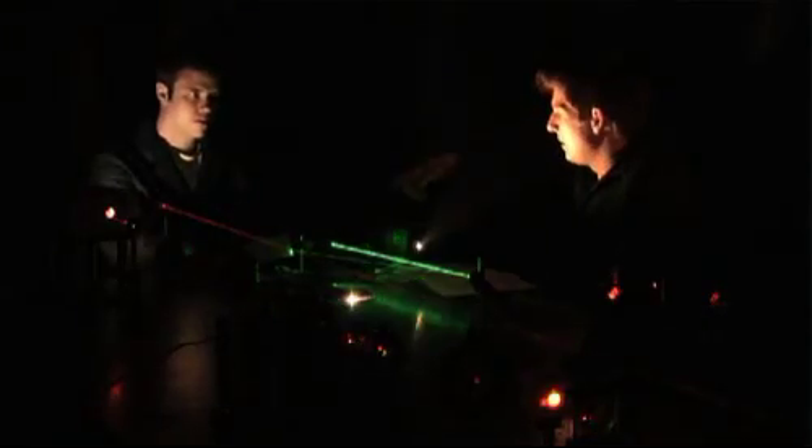Laser technology is a great field in which to participate. The photonic certificate program at CLC involves three core laser classes. We talk about the fundamentals of light, how light is created, how light is controlled.